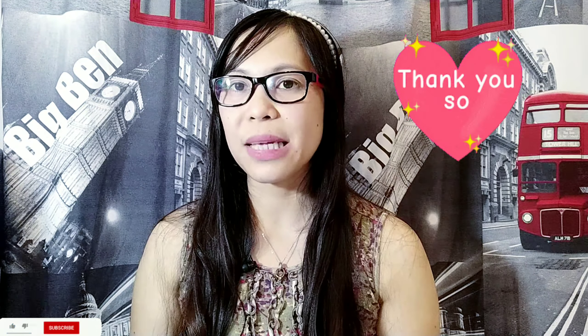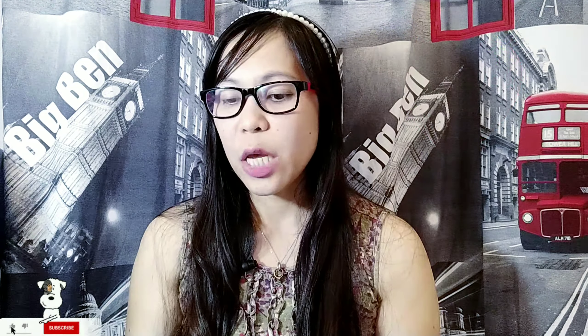Before I start, I would like to say thank you to one of my friends who shared and updated me about these requirements. Thank you so much, CC, God bless.